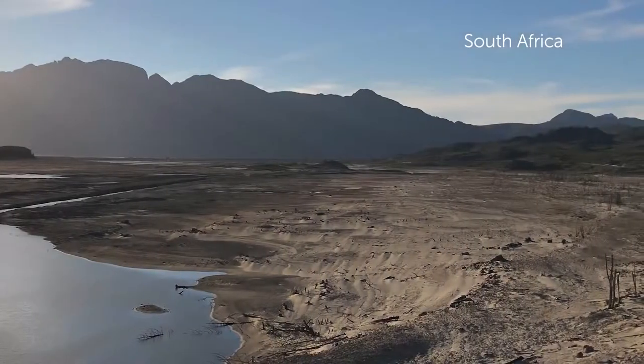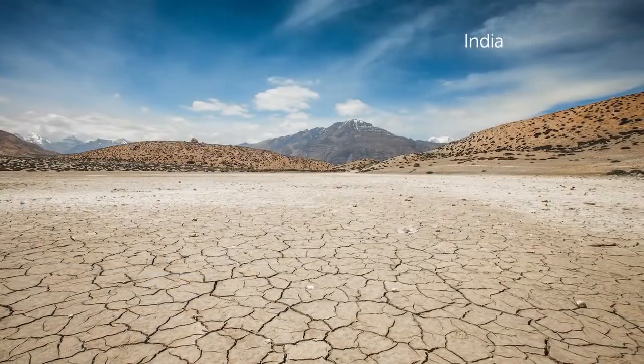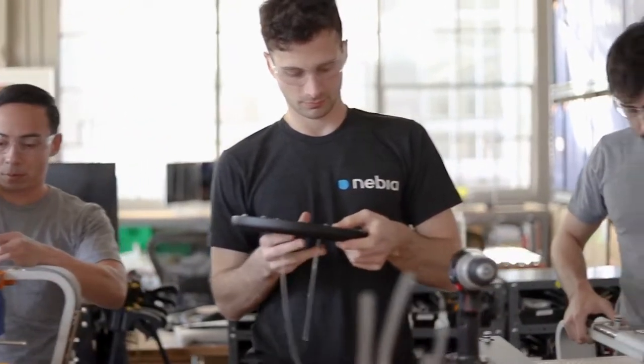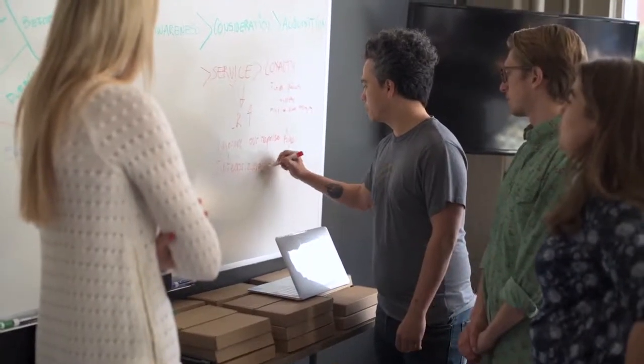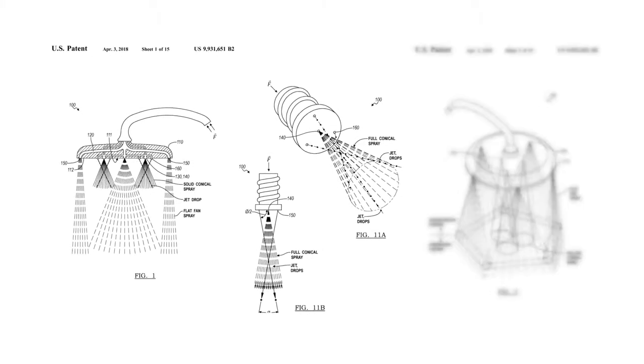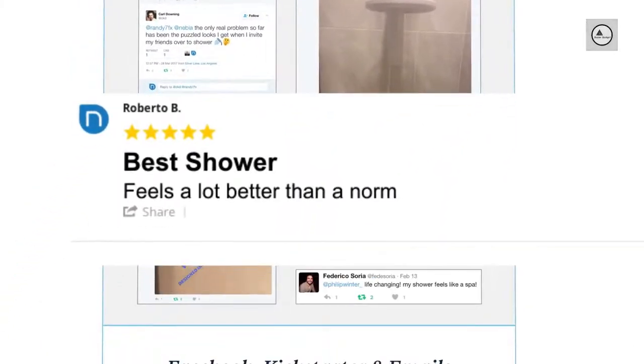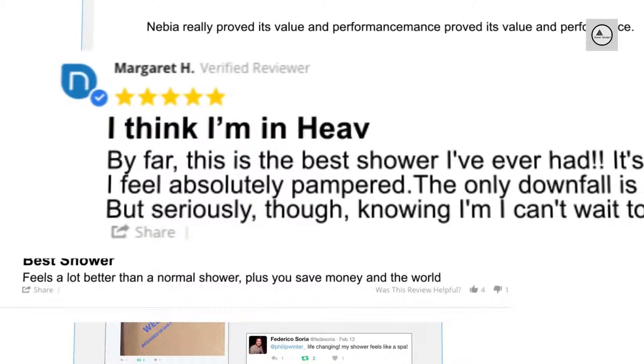In recent years, dramatic water shortages have continued to threaten access to clean water around the world. At Nevea we want to help build the water infrastructure of the future, and we need everyone to contribute to the movement. We've delivered 16,000 Nevea Spa Showers, been awarded five patents and nine international design awards — but most importantly, our community has saved over a hundred million gallons of water, and that is just the beginning.